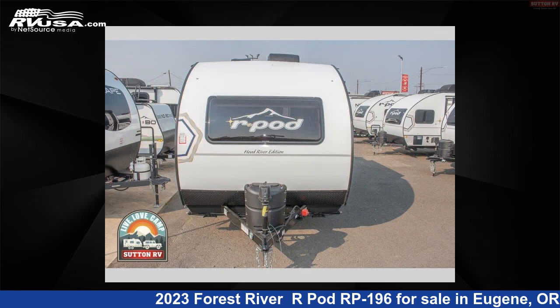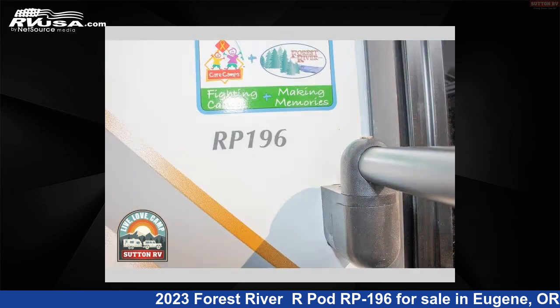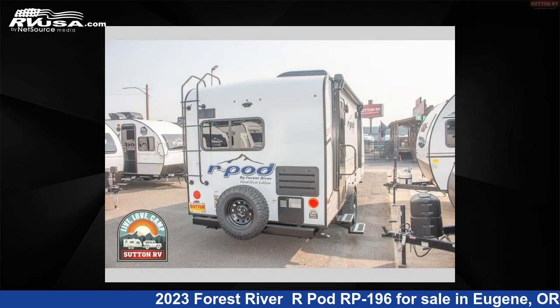The floor plan layout of this travel trailer features a front bedroom and rear kitchen. For more information and pricing on this unit, and to see all units available for sale by Sutton RV, visit rvusa.com.